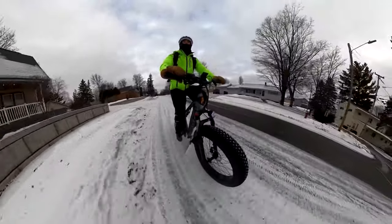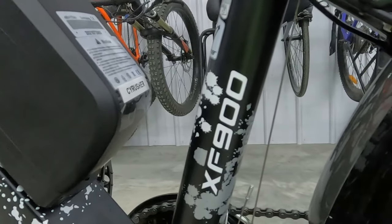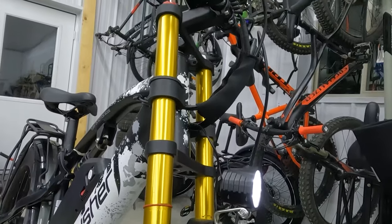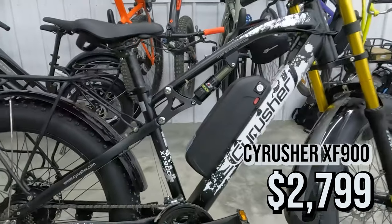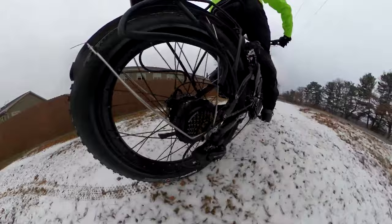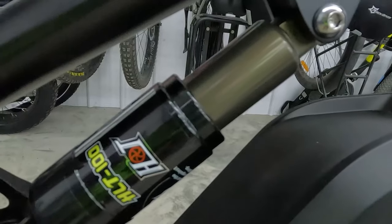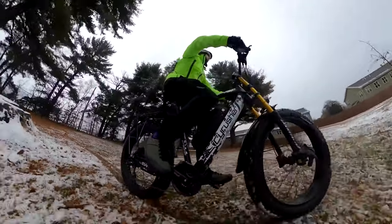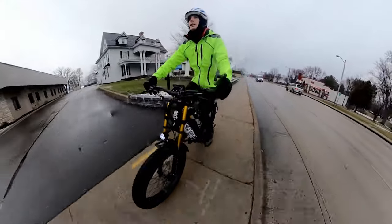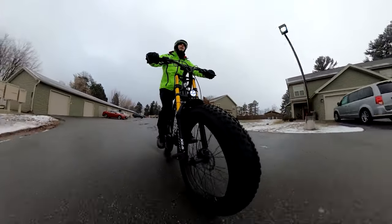Now let's talk about the beast — the Cyrusher XF900. It's one of those e-bikes that turns heads with its double crown air suspension fork. It's the most expensive e-bike on this list, but you can save $100 with my link. It boasts 1500 watts of peak power and hit 30 mph in our testing. You get an externally mounted 17 amp hour battery, hydraulic disc brakes, rear suspension, and an unnecessary front derailleur. It even has a loud horn to alert everyone of your presence. It's a big frame meant for taller riders — we'll call this our most unique fat tire e-bike on the list.